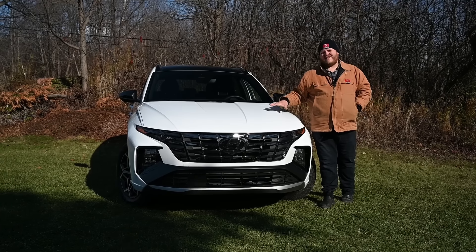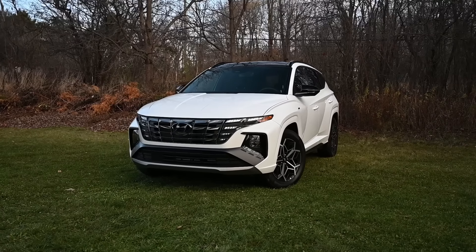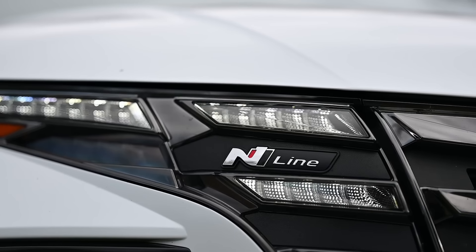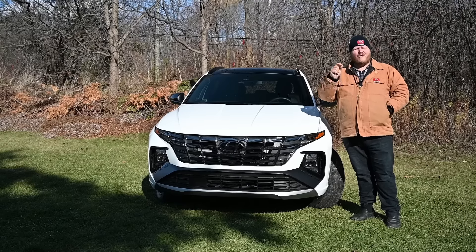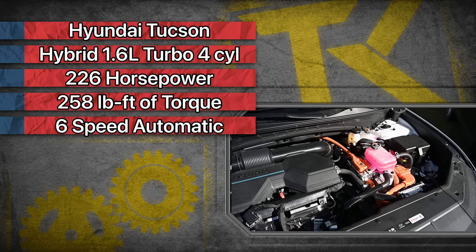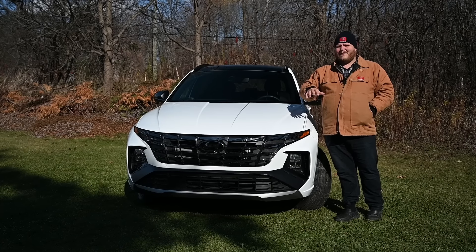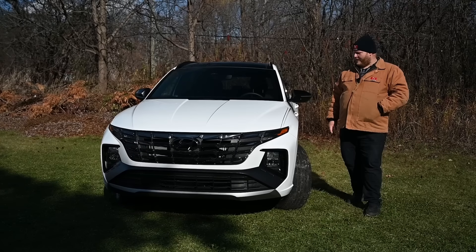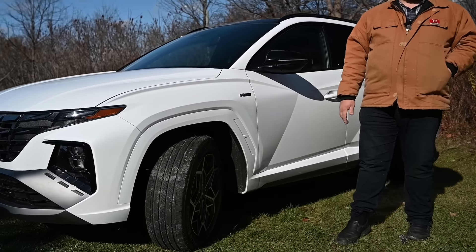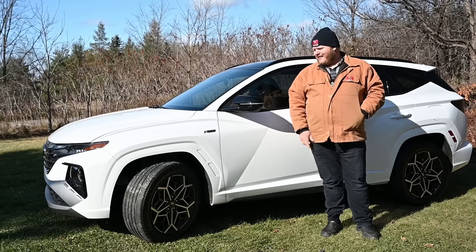Now over to the Hyundai Tucson N-Line. The N-Line edition is all about looking sporty and aggressive — you get a unique grille, a unique front fascia, and styling accents down the side. Under the hood is a 1.6-liter turbocharged four-cylinder hybrid paired with an electric motor, with total system output of 226 horsepower and 258 lb-ft of torque, sent through a six-speed automatic. You also get N-Line badges, body color accents, wheel arch indents, and N badges on the center caps of the 19-inch wheels.